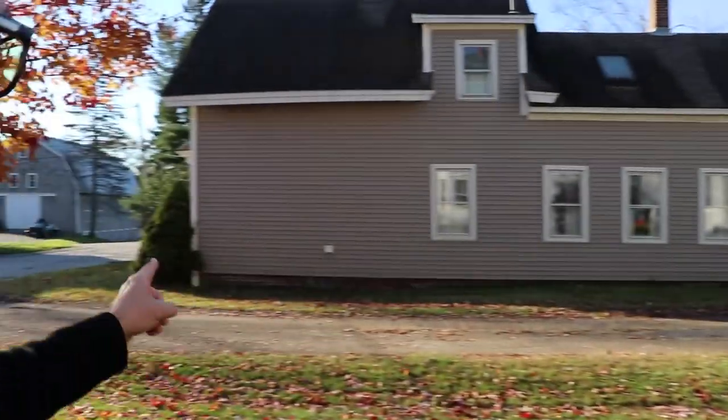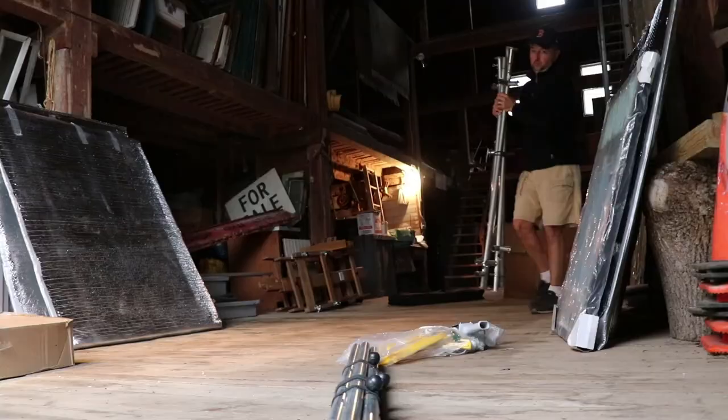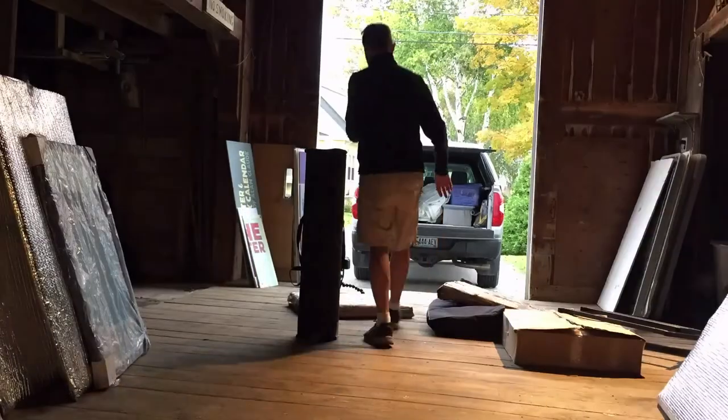I've got to show you the barn too. My extra storage place is not too far away — it's right down the street. Right there. So this is all the art that I keep for shows and extra inventory as well. That's the scoop.